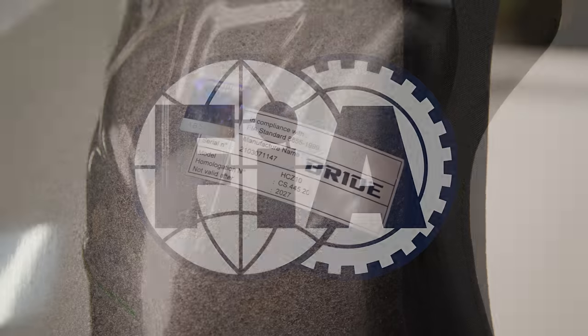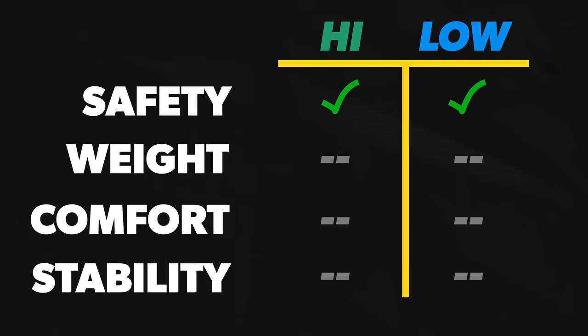Now, regarding the goal of safety, both of these seats are FIA certified — that's the gold standard. Both seats have the holographic stickers, so we're going to call that a draw. But as for the other three goals, we're going to have to get our new seats installed to find out.